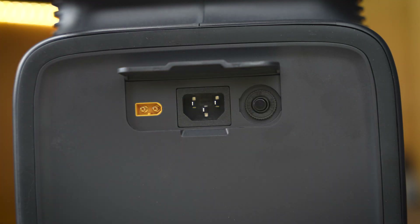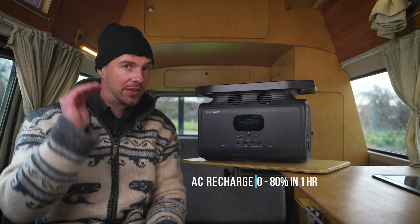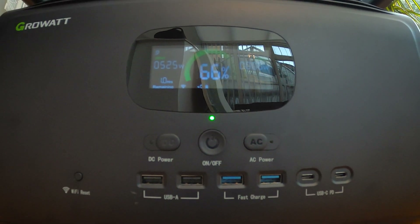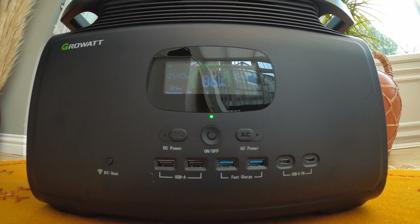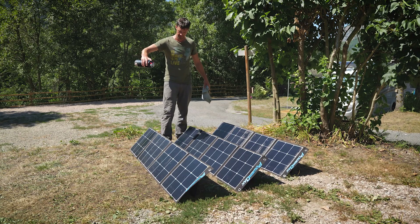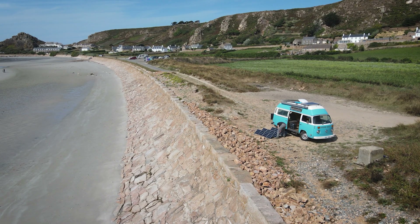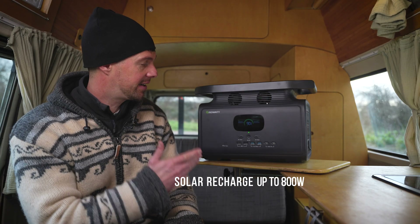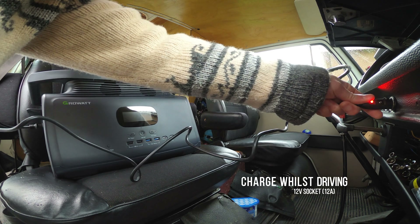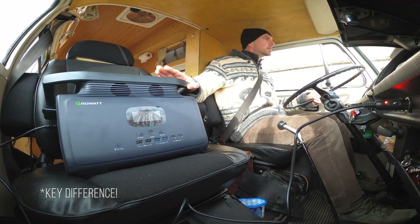Like most portable power systems, it can be recharged in three ways. The primary way is via an AC outlet from a campsite or your home — it can recharge from zero to 80% in one hour, which is up there with the fastest of all power stations. It has a bi-directional inverter so it's really fast and compact. The second option is via solar — you can use any solar panels with MC4 connections, up to 800 watts, theoretically recharging the entire station in two and a half hours. The third option is the 12-volt socket, plugged into your vehicle's accessory socket to recharge while driving.